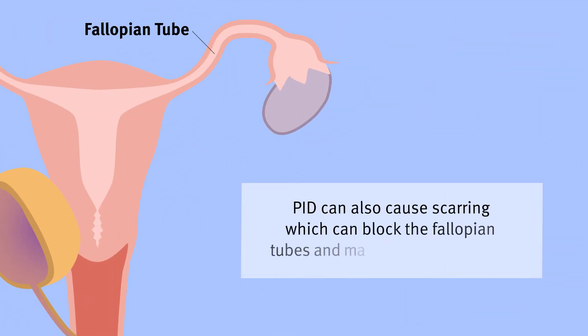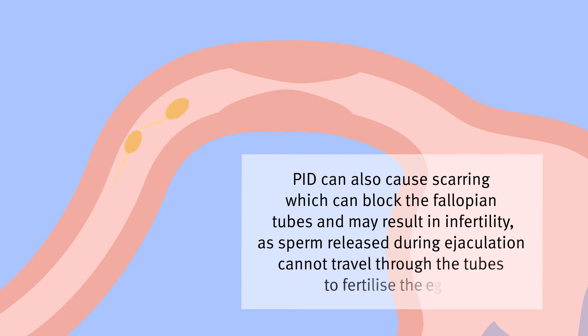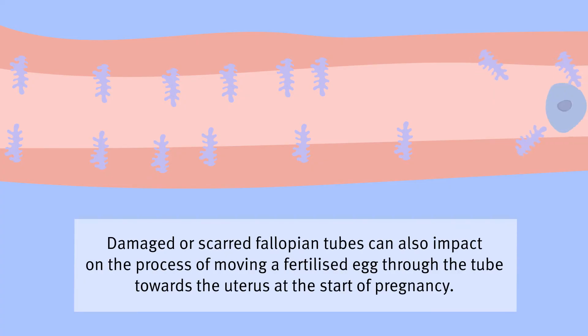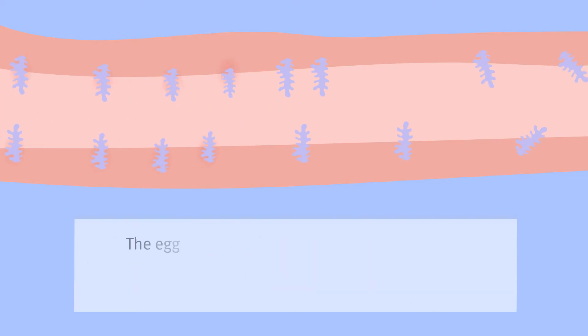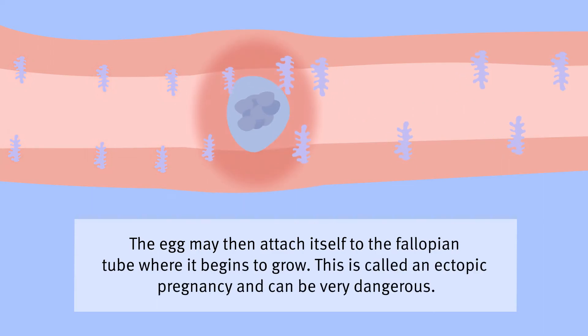PID can also cause scarring which can block the fallopian tubes and may result in infertility, as sperm released during ejaculation cannot travel through the tubes to fertilise the egg. Damaged or scarred fallopian tubes can also impact the process of moving a fertilised egg through the tube towards the uterus at the start of pregnancy. The egg may then attach itself to the fallopian tube where it begins to grow — this is called an ectopic pregnancy and can be very dangerous.